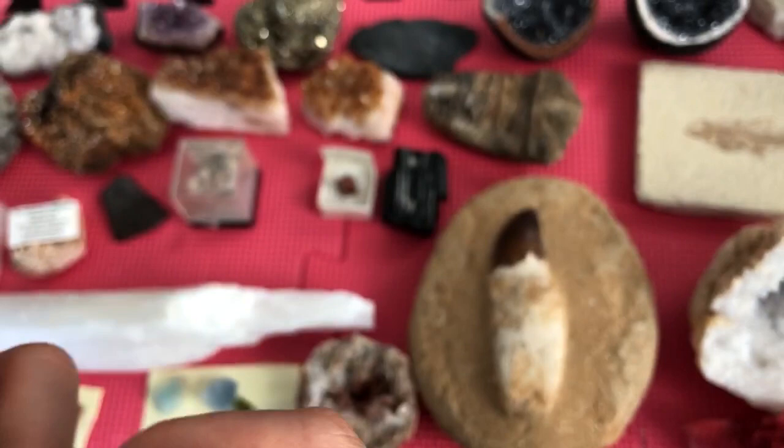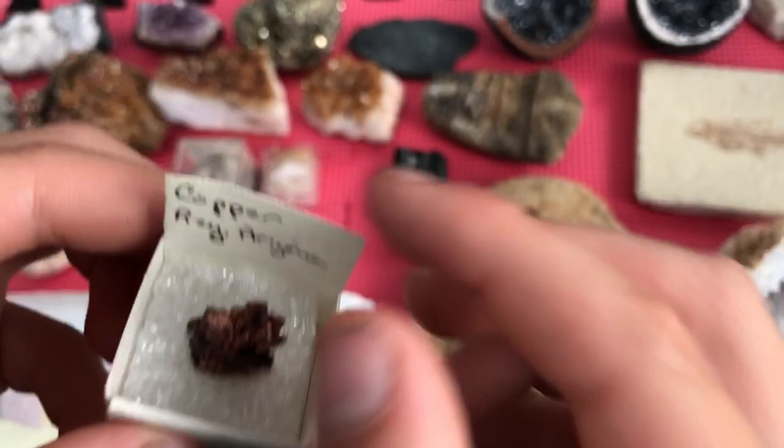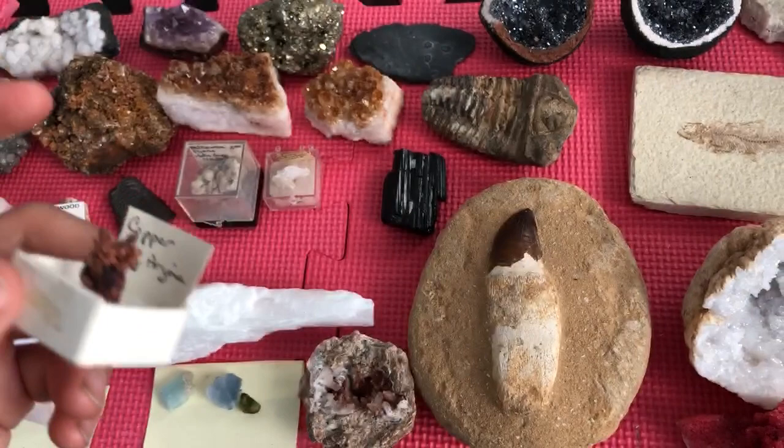This is a piece of copper — it's a tree-form crystal. It was found in Arizona. It's in this box. It's not going to stick to a magnet — I don't know if copper sticks to magnets or not.